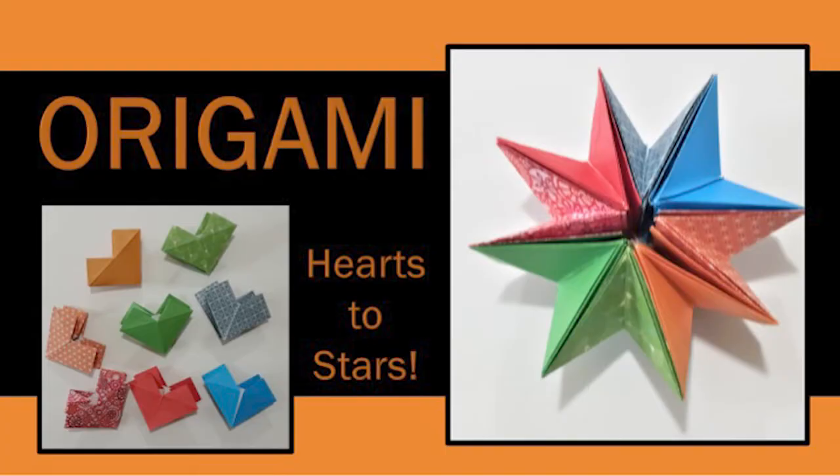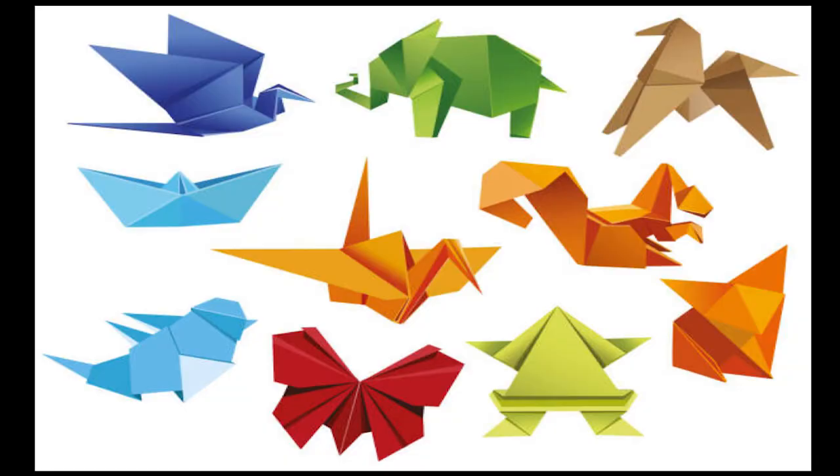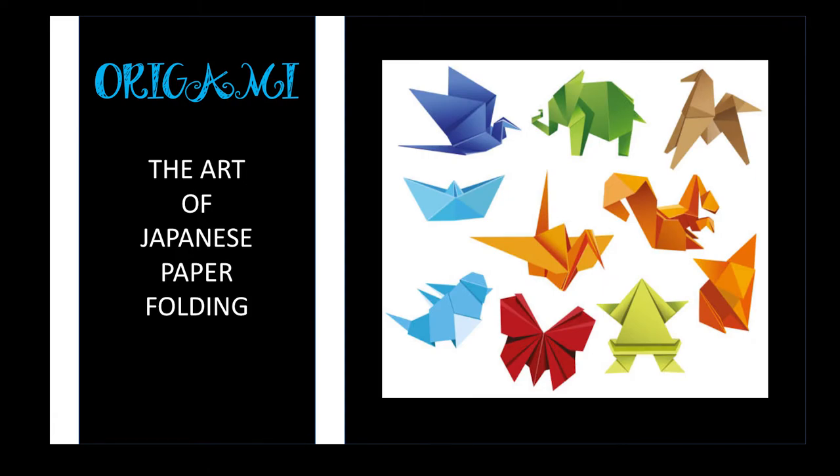Learn how to make easy origami with these simple basic folds and base designs used in many projects. We create monsters and peacocks, flowers and frogs, boats, cranes, and planes.